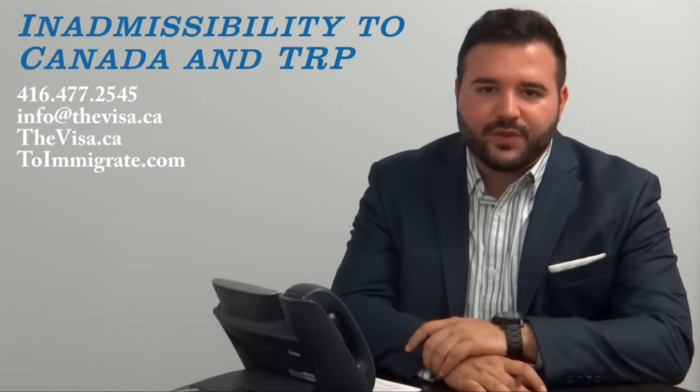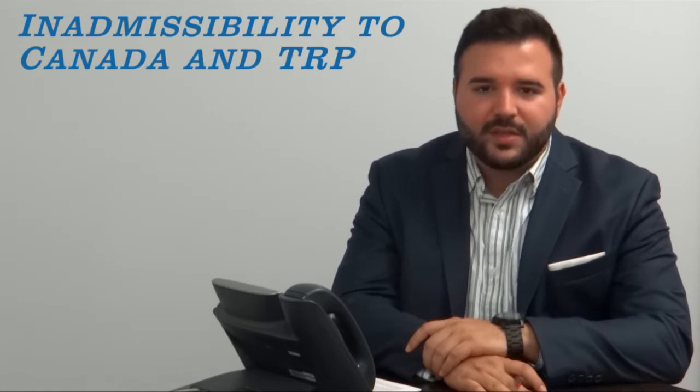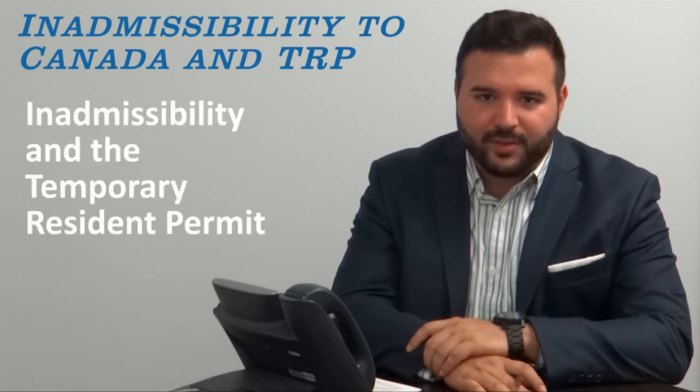Hi there, thanks for joining us for another session with the Cramey & Associates. Today we'll be discussing inadmissibility and the temporary resident permit.